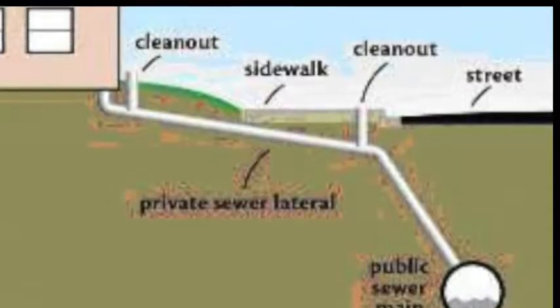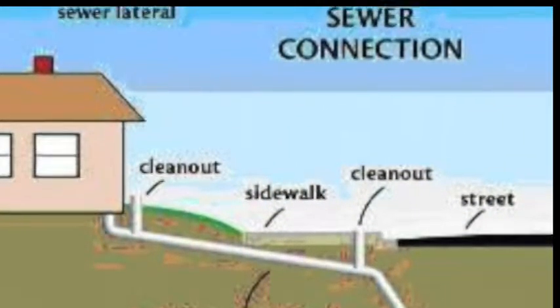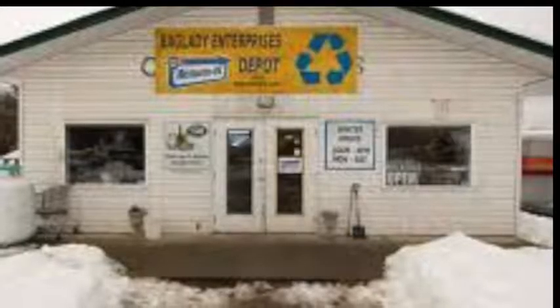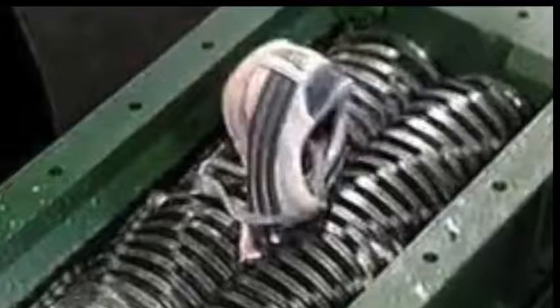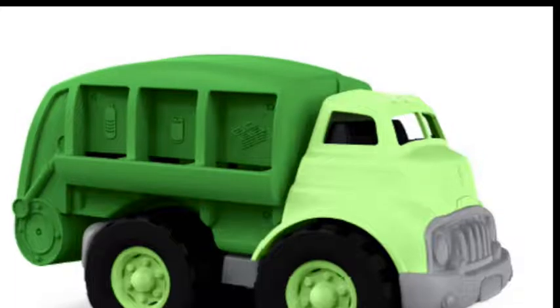Wastewater or sewage for this system is collected in a gravity flow collection system that flows down across the highway to the bottom end. After the wastewater flows into a large lift station behind the bottle depot, it is fed through a muffin monster auger that takes out any grit, plastics or other material that is then bagged and goes to the landfill.